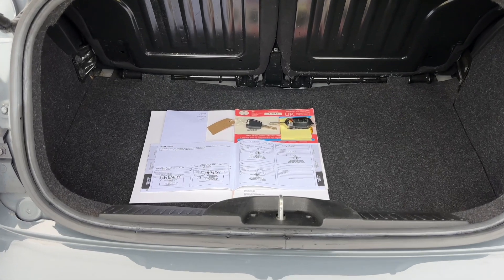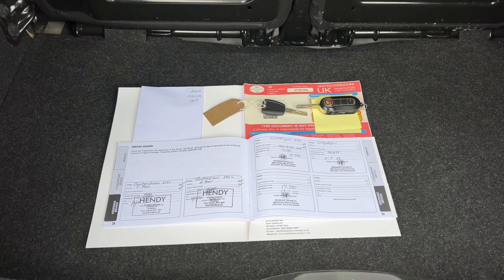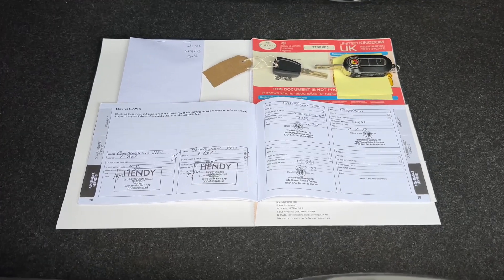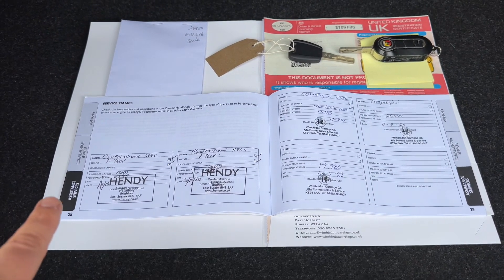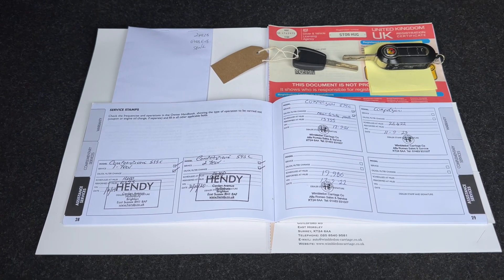The last thing I wanted to show you is some of the paperwork that we hold for the car. You can see there are two keys for the vehicle, and the V5 registration document which will show that this is a two-owner car from new. Below that we have the service book for the vehicle, with all of the services here from 2019, 2020, 2021, 2022, and 2023 as well.